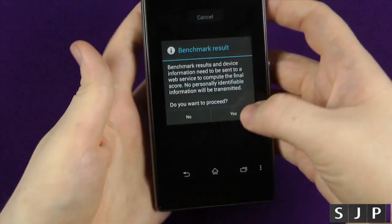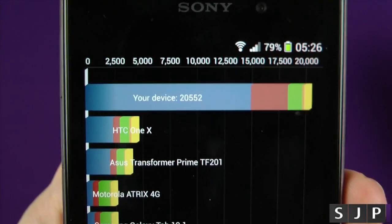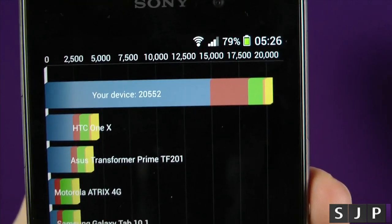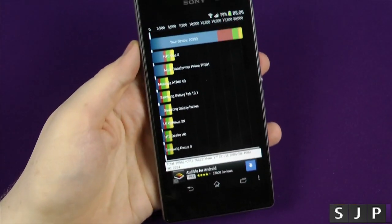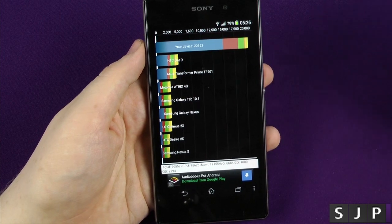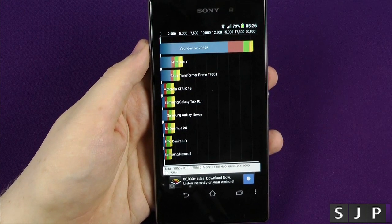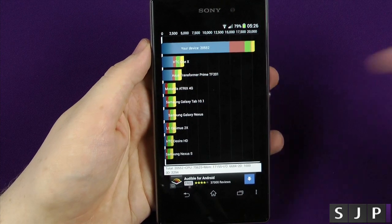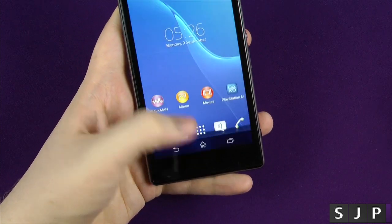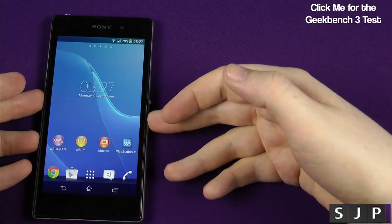And bam — the Quadrant benchmark is finished and we get a 20,552. When you compare that to something like the HTC One X — I know it hasn't been updated in this app for a while — it trounces everything in its path. Something like the Galaxy Note 3 is probably gonna beat it due to the extra RAM, and obviously overclocked Galaxy S4s or HTC Ones with custom modifications could get up there too. But out of the box, stock, this is the fastest device I've ever used.